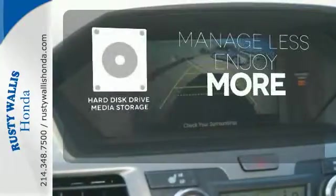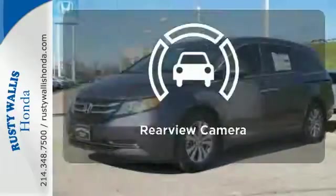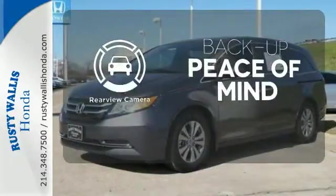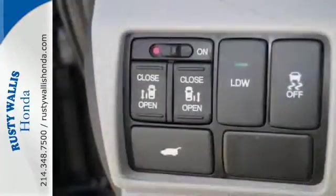Manage less and enjoy more of your movies, music and maps with the Hard Disk Drive Media Storage. Hindsight is 20-20 with the backup camera. Super functional, ultra-flexible and the perfect collaborator every day. Take this Odyssey home today.